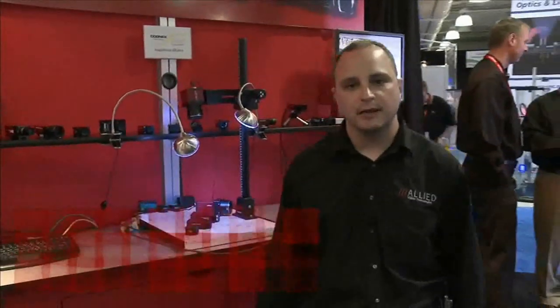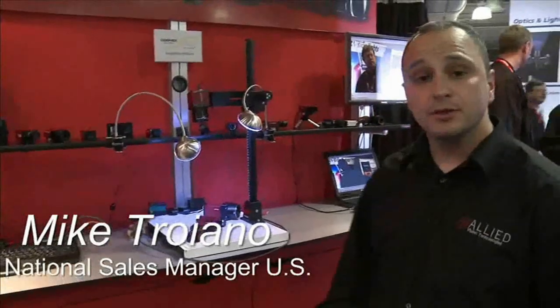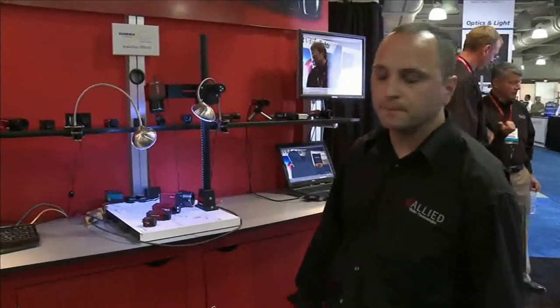Hi everyone, this is Mike Triano from Allied Vision Technologies, National Sales Manager in the U.S. Speaking to you today from the Vision Show in Boston in May 2010, here to talk about the new products that we have launched here at the show. It's been pretty exciting for us this year so far.